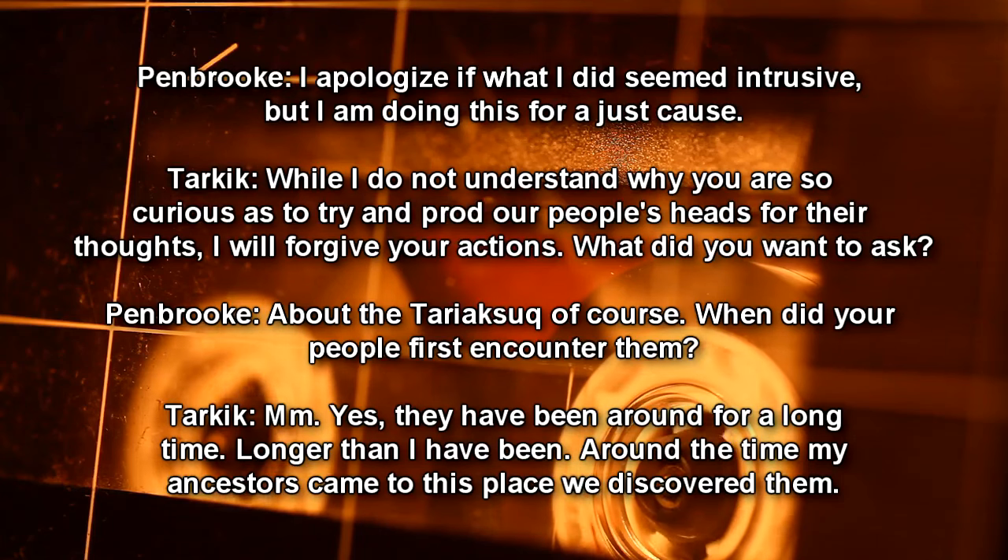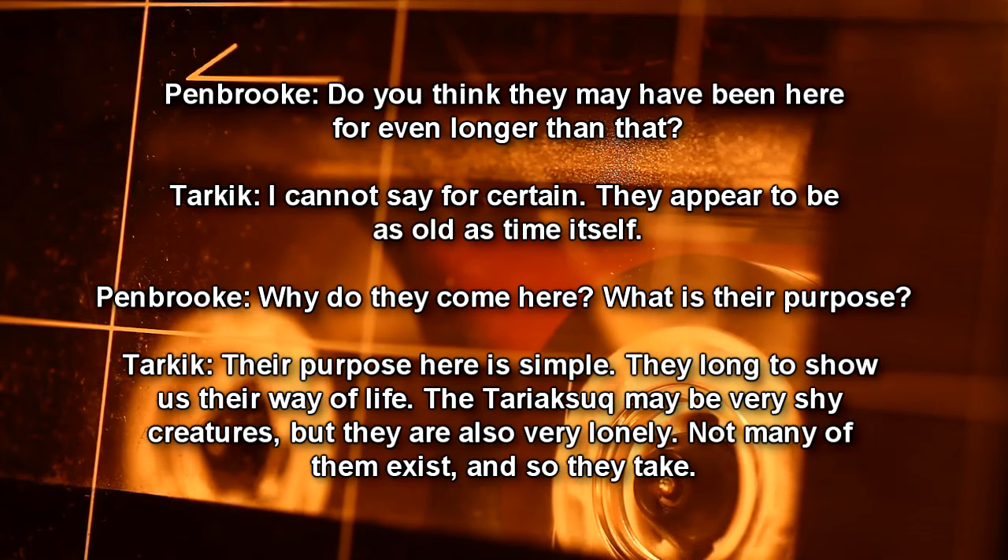Pembroke: I apologize if what I did seemed intrusive, but I am doing this for a just cause. Tarkik: While I do not understand why you're so curious as to try and prod our people's heads for their thoughts, I will forgive your actions. What did you want to ask? Pembroke: About the Tariaksuk, of course. When did your people first encounter them? Tarkik: They have been around for a long time — longer than I have been. Around the time my ancestors came to this place, we discovered them. Pembroke: Do you think they may have been here even longer than that? Tarkik: I cannot say for certain. They appear to be as old as time itself.